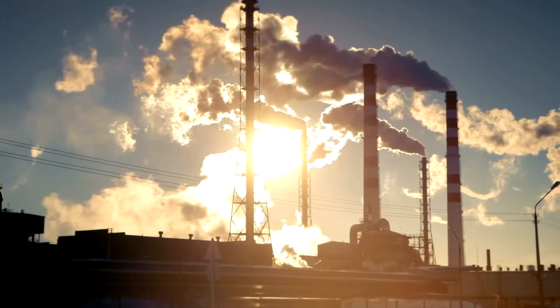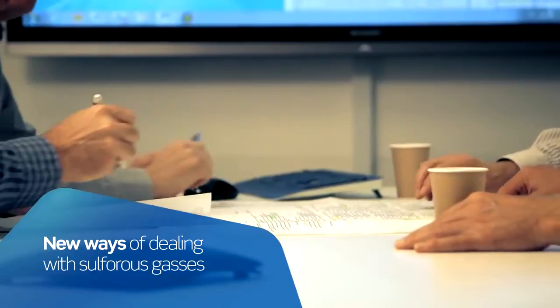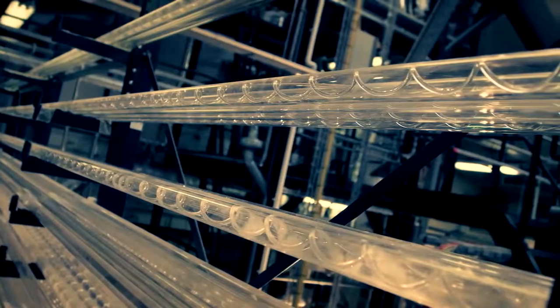The need to meet tough new emission standards without jeopardizing operating economy is driving producers to look at new ways of dealing with sulfurous gases. Today, the most compelling alternative to a traditional sulfuric acid plant is Topsoe's Wet Gas Sulfuric Acid, or WSA, technology.